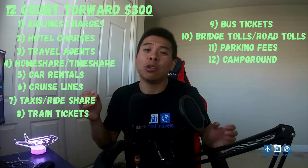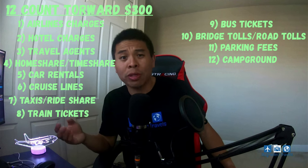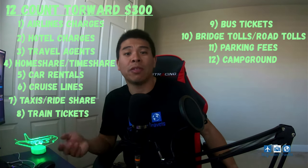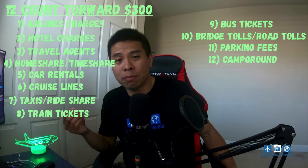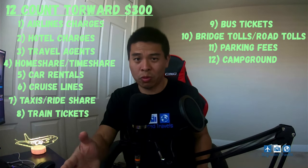Along with that link, I'm going to put a link to my referral for the Chase Sapphire Reserve, because right now there's an elevated bonus of 75,000 points. Use the link only if it makes sense to you.